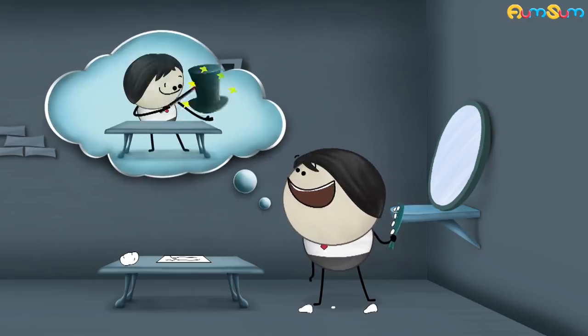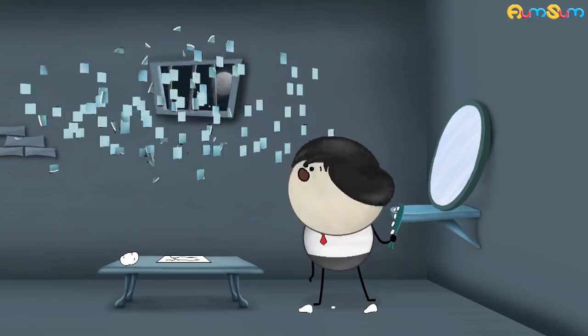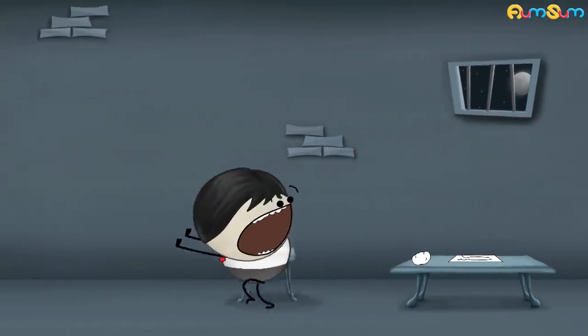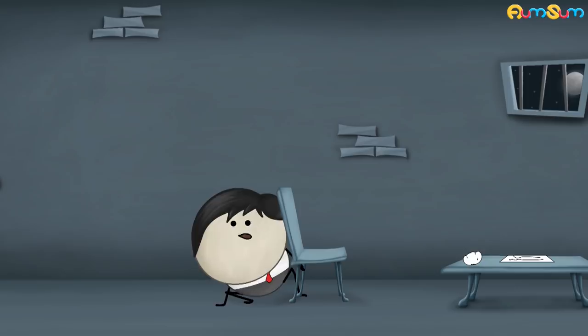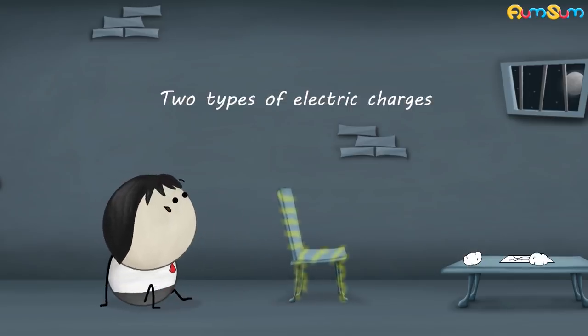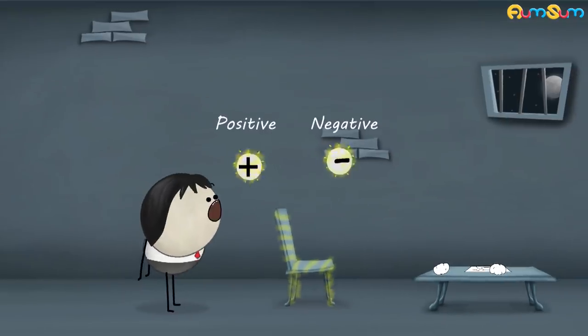Do you think it is magic? No. The reason behind this is Electric Charge. Electric Charge is the quantity of electricity held in an object. There are two types of electric charges: positive and negative.